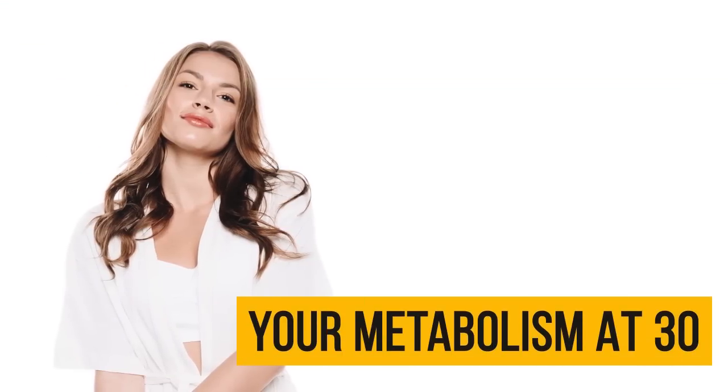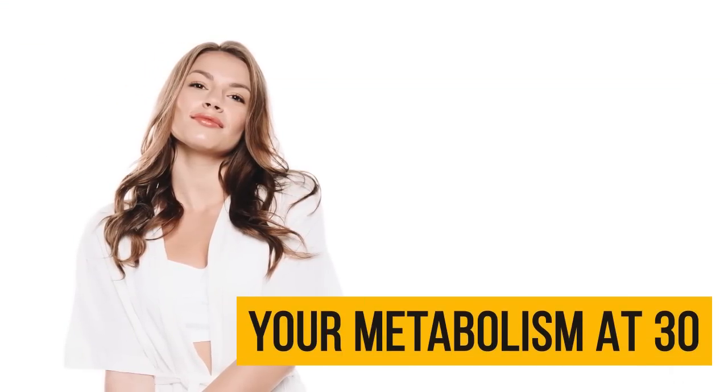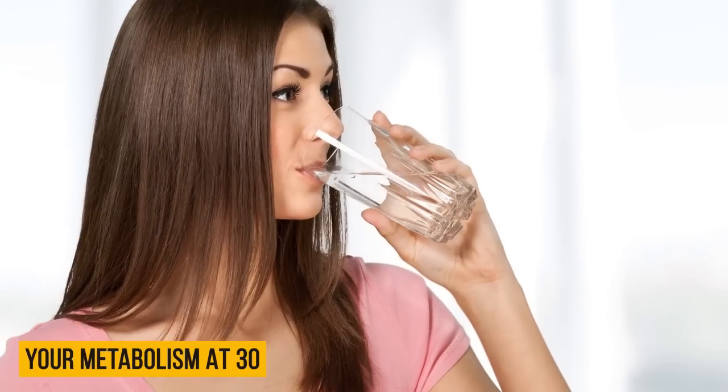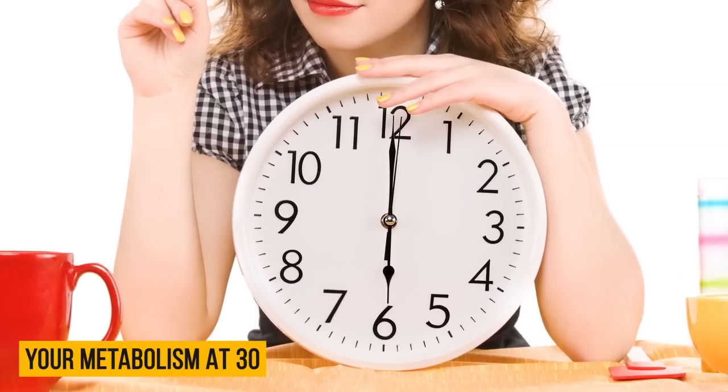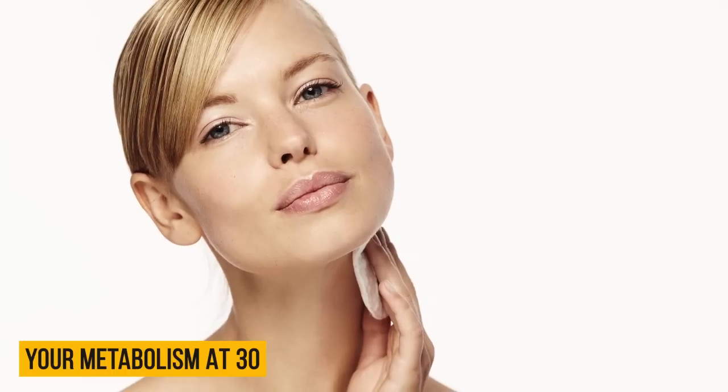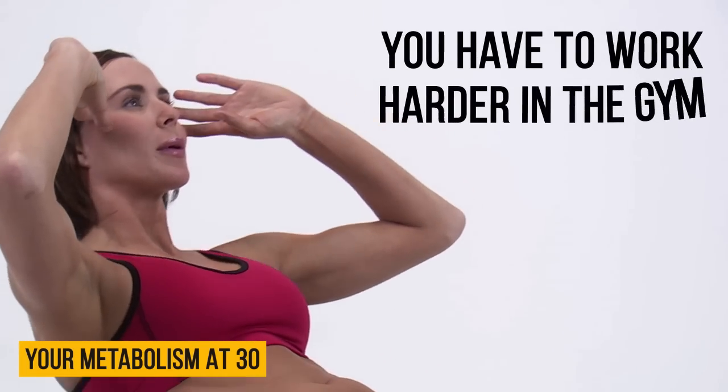Your metabolism at 30: body systems and their processes begin to work much slower — digestion, the urge to go to the bathroom, and weight loss. Also, it's proven that your body stops growing. You start losing more muscle mass, and therefore you have to work harder in the gym.